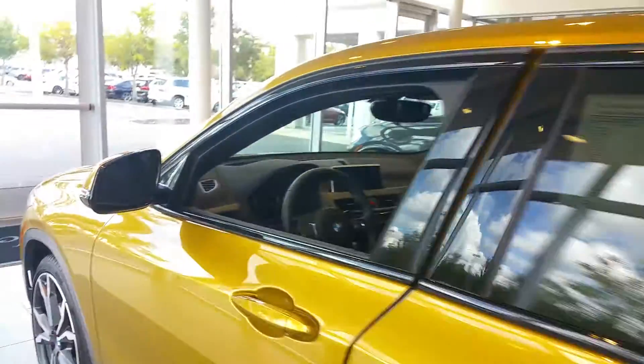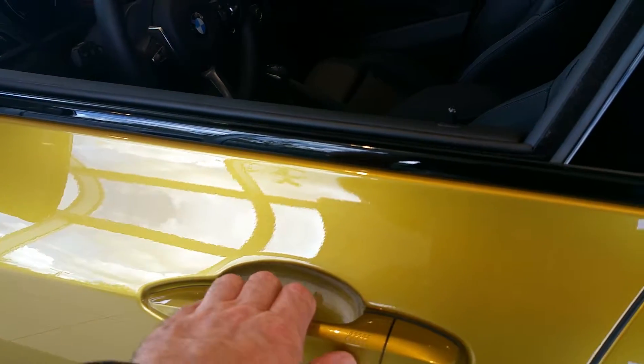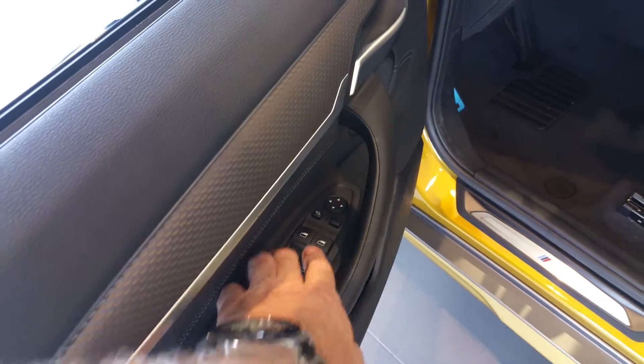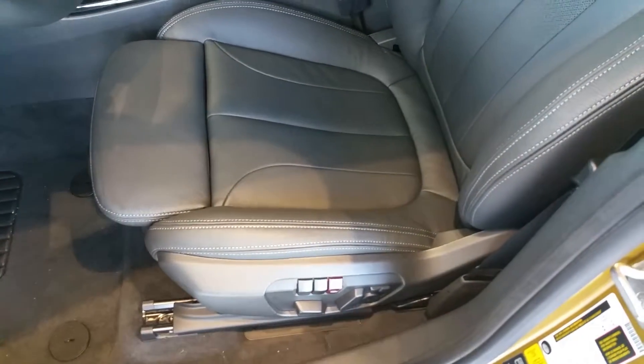Stepping around to the driver's side, you do have comfort access, so all you have to do is have the key on you — when you walk up to the vehicle, you grab the door and it unlocks. You've got power windows, power folding mirrors, and power door locks. The seats have dual power seats up front and memory for the driver's side. And a neat feature: you've got the sport seats with the extension bolster and power bolsters.